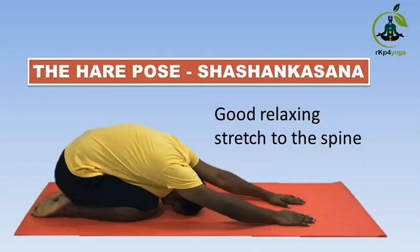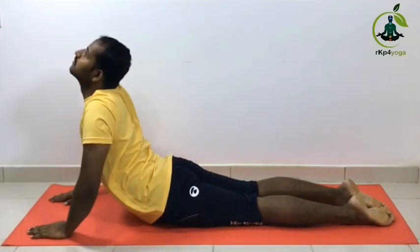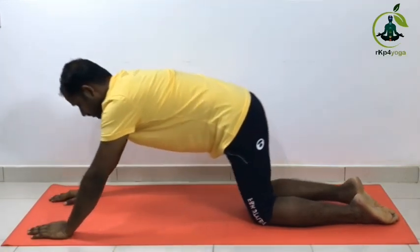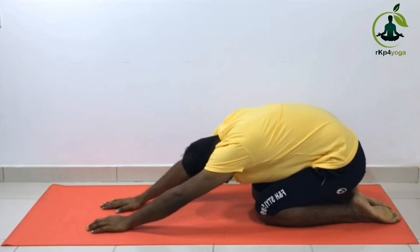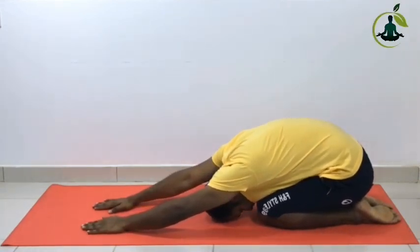Hare pose or Shashangasana. Now we are moving from Cobra pose to Hare pose. Keep your arms outstretched in front as far as you can comfortably. Vertex on hip, head touching the floor. Relax the body in Hare pose for 3 to 5 minutes. Hold.